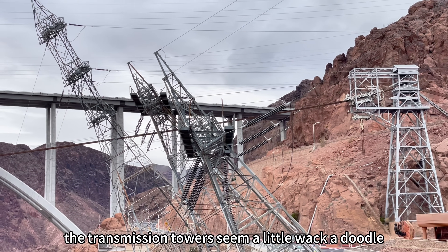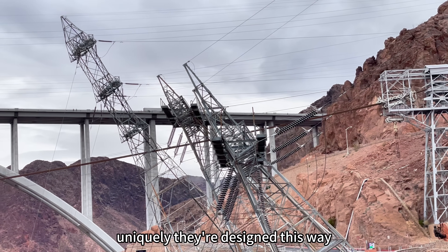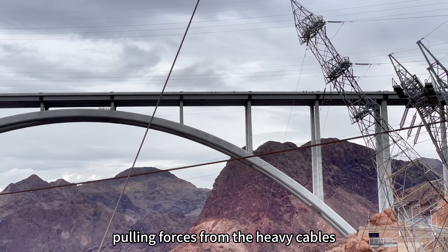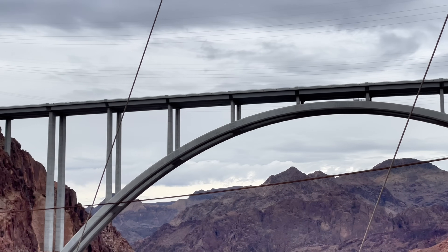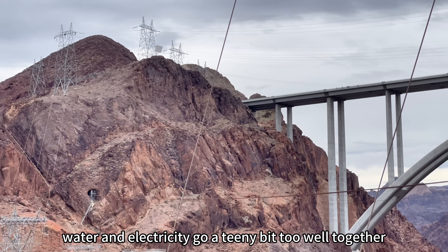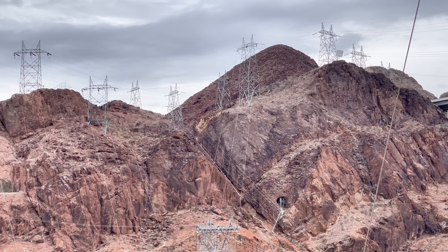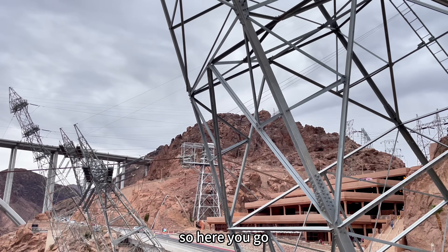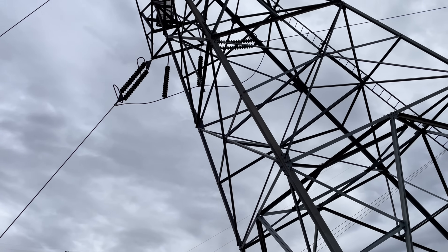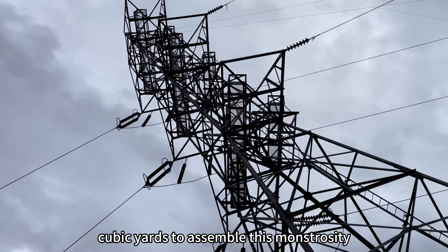The transmission towers seem a little wackadoodle, but uniquely they're designed this way. It's meant to handle the extreme pulling forces from the heavy cables and meet safety insulation requirements — we don't want them to collapse. Water and electricity go a little too well together, so here you go: one application for geometry.